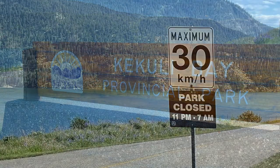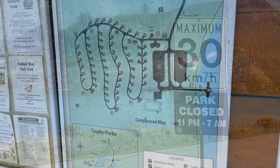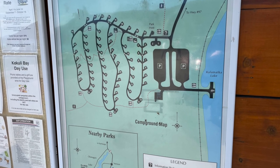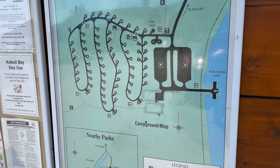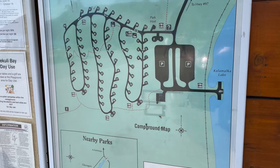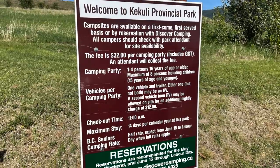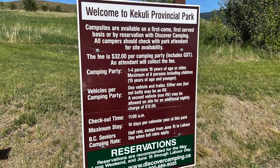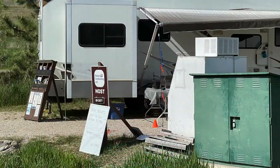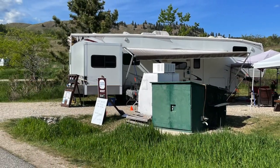The park gates are locked between the hours of 11 p.m. and 7 a.m. The campground is set up in a series of one-way loops — three different loops. You can book your campsites on discovercamping.ca, and I'll add a link to that below in my description. There are four double spots available in this park. The fees in 2021 to camp here are $32 a night. Check-in starts at 1 p.m. all the way to 11 p.m., and check-out is promptly at 11 a.m.